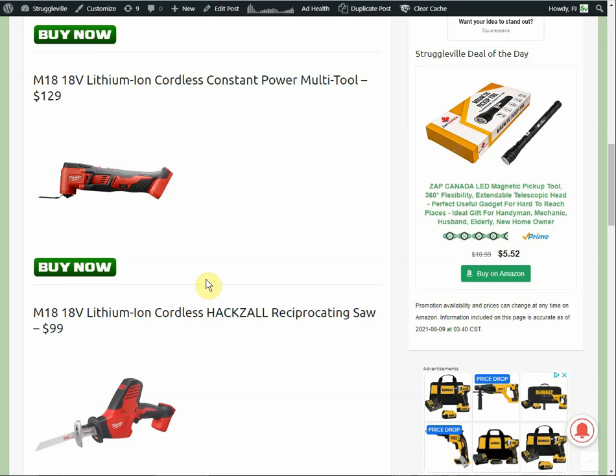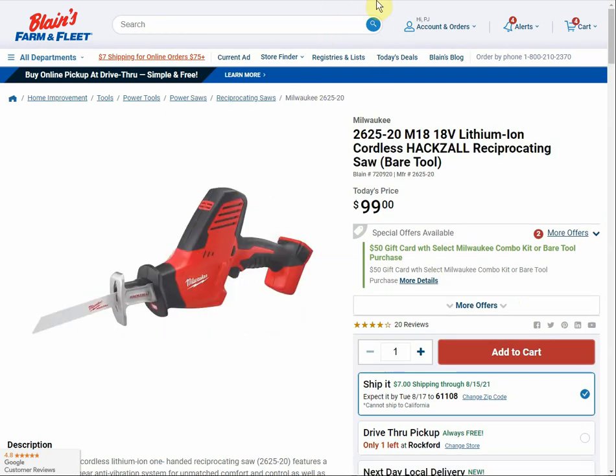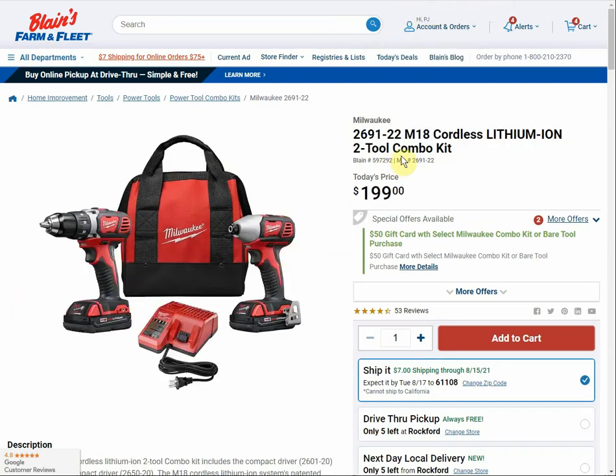If you want to do it all in one purchase, yes, you can get multiple gift cards. Let's look at the pages here — you can see the special offer details: $50 off and the $7 flat rate shipping. So $199 for the combo kit, $99 for the hacksaw, $129 for the multi-tool, the sander, and the two-tool kit.